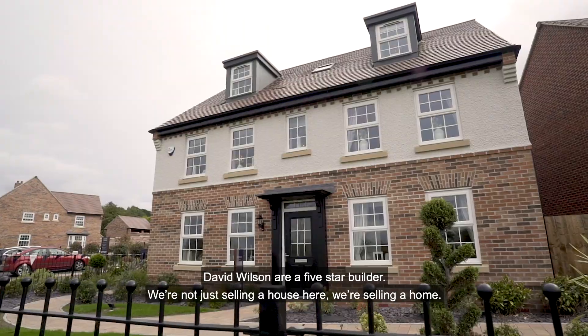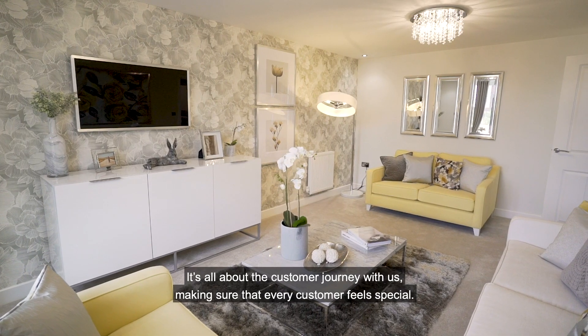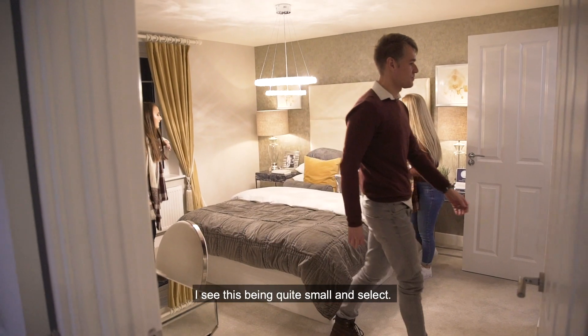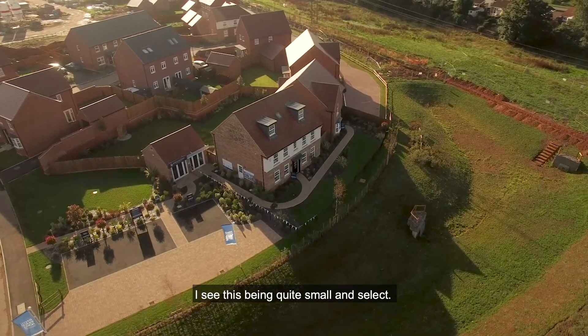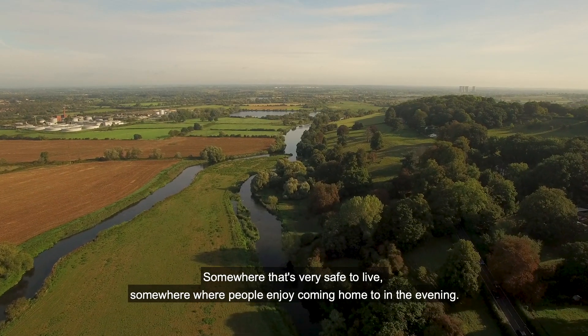David Wilson are a five-star builder. We're not just selling a house here, we're selling a home. It's all about the customer journey with us, making sure that every customer feels special. I see this being quite small and select — somewhere that's very safe to live, somewhere where people enjoy coming home to in the evening.